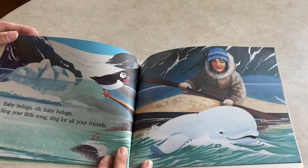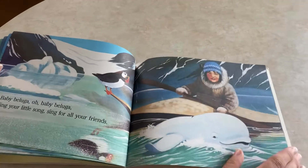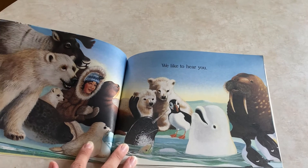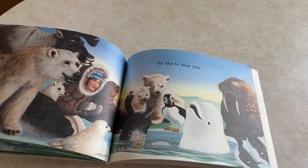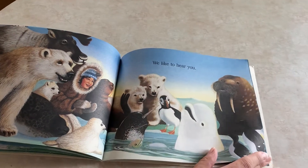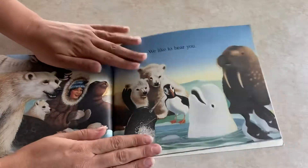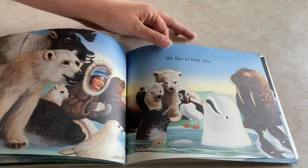Baby beluga, oh baby beluga, sing your little song. Sing for all your friends — we like to hear you. Now we've got some penguins and a walrus, and it looks like some polar bears that are watching the baby beluga. This tells me that the beluga is in very cold water because the penguins and the polar bears live in very cold water.